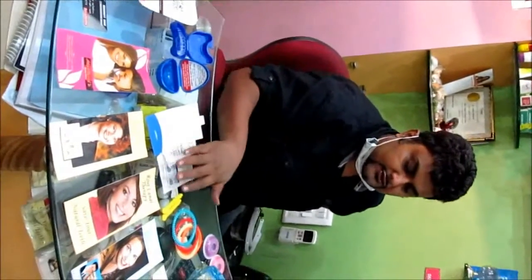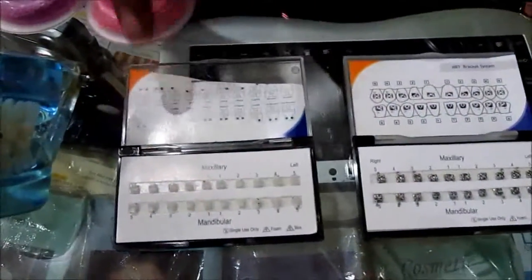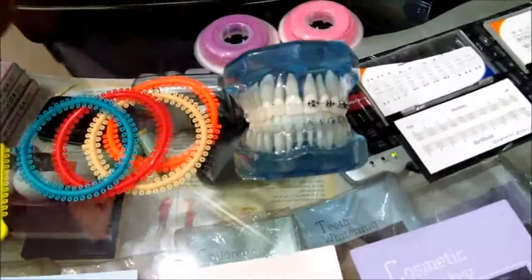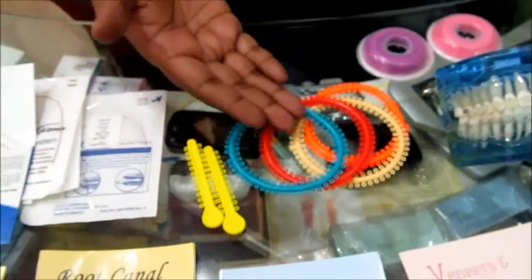These are all the different auxiliaries which are used in orthodontic treatment. You can see this is a metallic braces — American braces, metallic. These are ceramic braces. You can see the comparison between metal braces and ceramic braces. These are different clear and colored auxiliaries — the colored elastics.